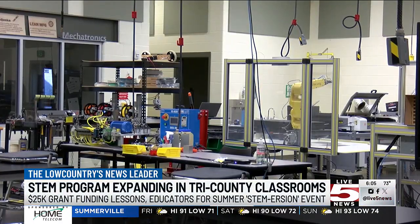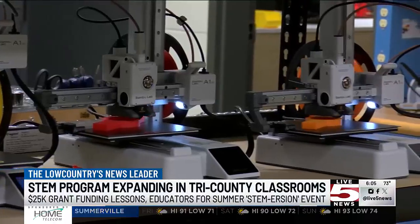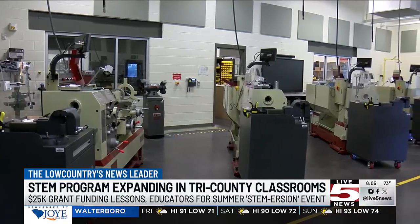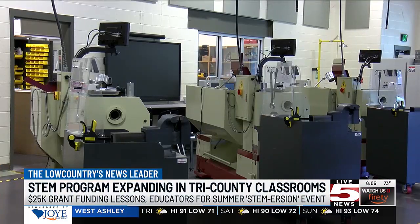The program is a week-long summer event where educators and counselors meet STEM industry experts. The takeaway is to create lesson plans and projects for students the next school year. Officials say the grant expanded the program with over 120 educators already joining the opportunity.